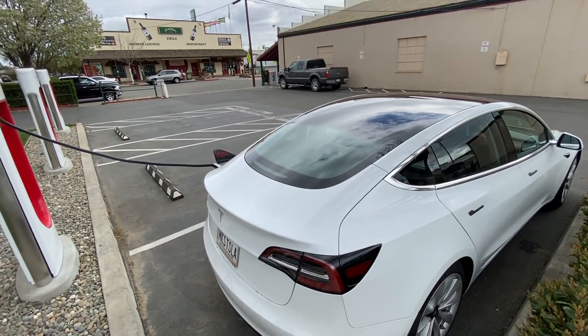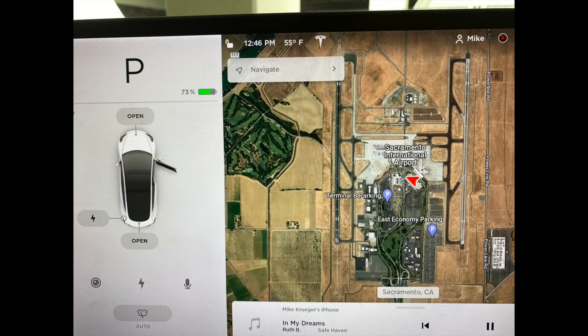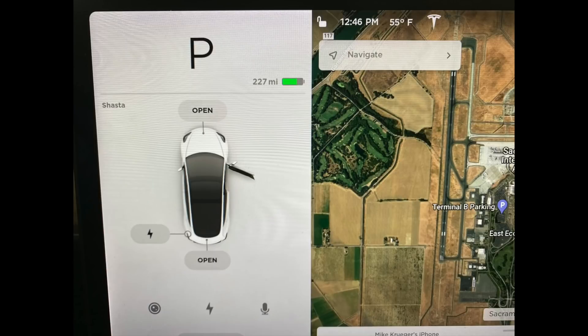Because I knew I was going to lose a lot more range, and since I live two hours away from the airport, I stopped at a supercharger on the way to top off the battery and arrived at the airport with 73% or 227 miles of charge.